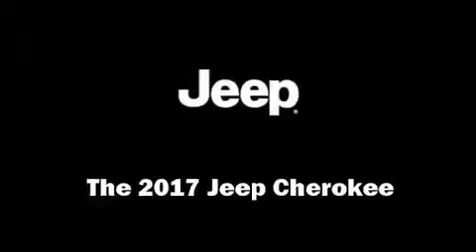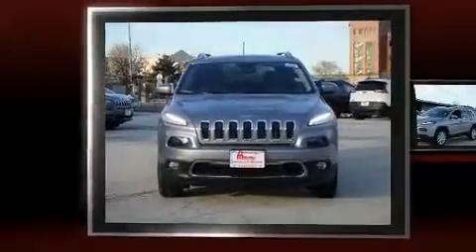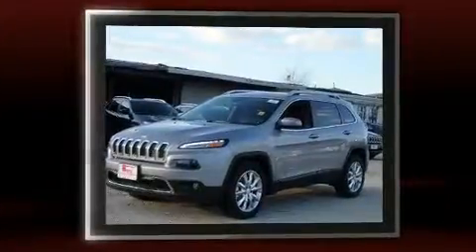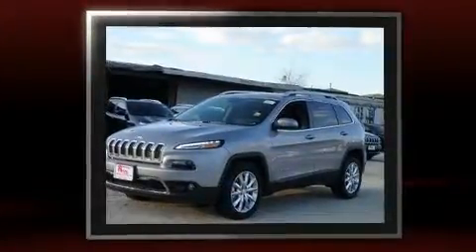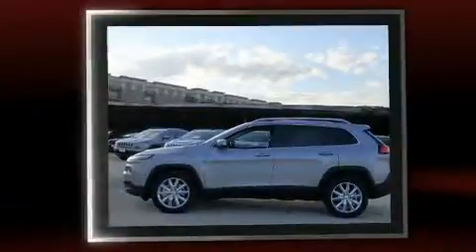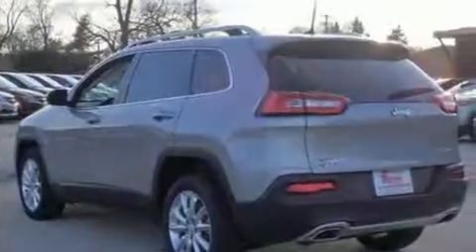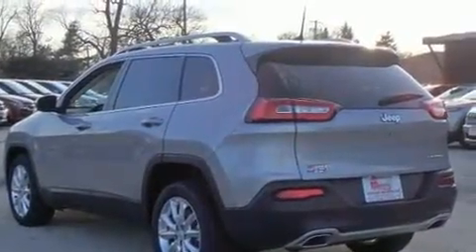Come test drive this 2017 Jeep Cherokee. Under the hood you'll find a six-cylinder engine with more than 270 horsepower. For added security, dynamic stability control supplements the drivetrain. Jeep prioritized practicality, efficiency, and style by including leather upholstery,